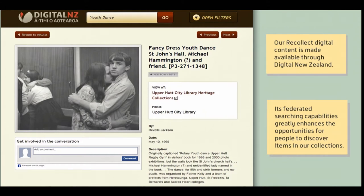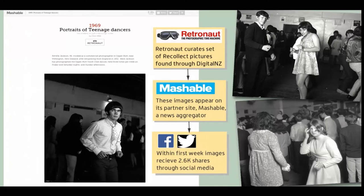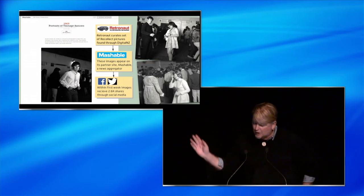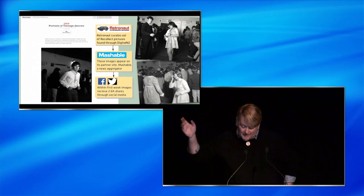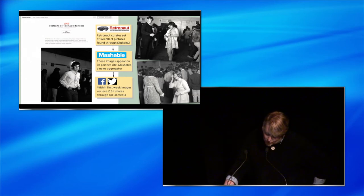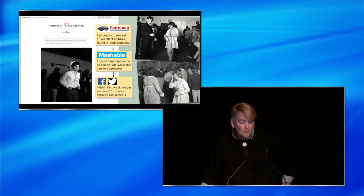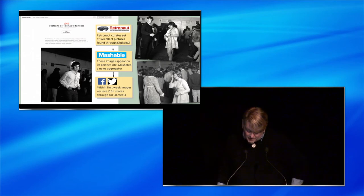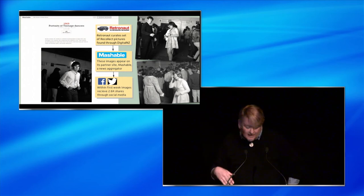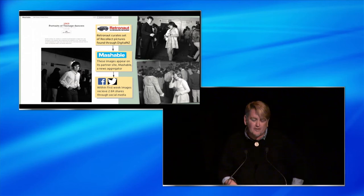As part of their ongoing efforts to increase visibility of contributors' collections, Digital New Zealand recently entered into a relationship with the heritage photography website Retronaut. We were fortunate enough to be a beneficiary when Retronaut curated a set of our images from the 1960s of young people dancing, themed around the idea that even in the hip 1960s, teenagers on the dance floor could be endearingly awkward. Retronaut's set of pictures was then put upon Mashable, the big news aggregator website. Within a few days, these images had been shared over two and a half thousand times on social media, and these decades-old Upper Hutt images had now been widely viewed around the world.